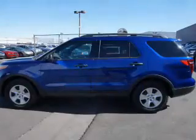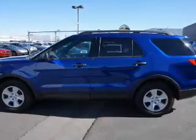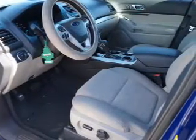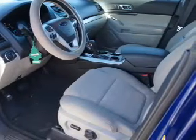Inside you'll find a third row seat, Bluetooth connectivity, Ford Sync, voice activation, Sirius XM satellite radio, an auxiliary input, steering wheel controls, a premium sound system, rear temperature controls, curtain head airbags, and front airbags.